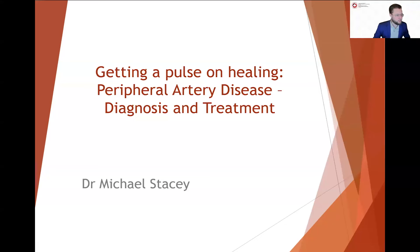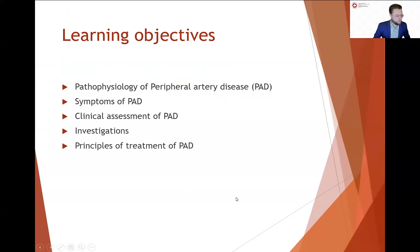Hello, hello, everyone. We're going to let everyone start joining the webinar here. I see our numbers are going up. Lovely.